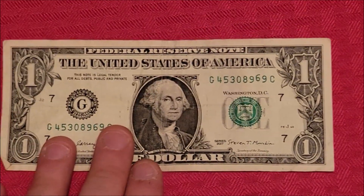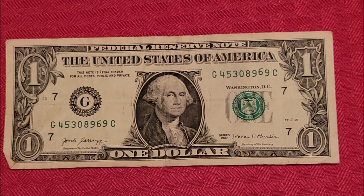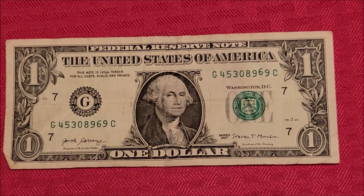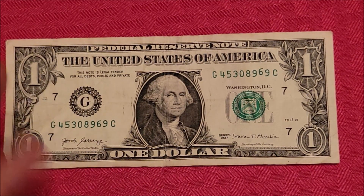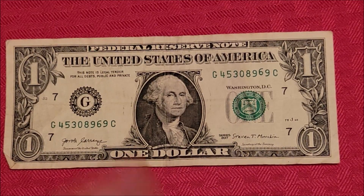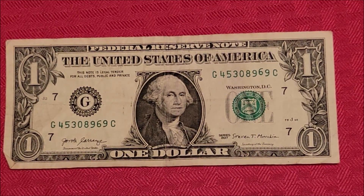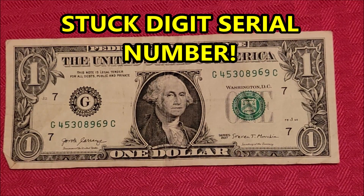What I really like that we found was this guy here — you can see how off that six is. I'll do some research on eBay last sold and maybe some graded sales, although those would be far higher than this could be, and see what values stuck digit notes like this have. I will let you know in the description or the comments below.